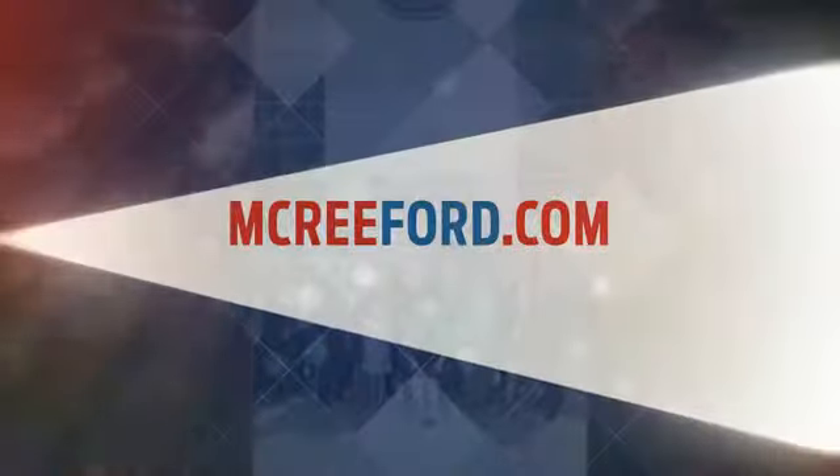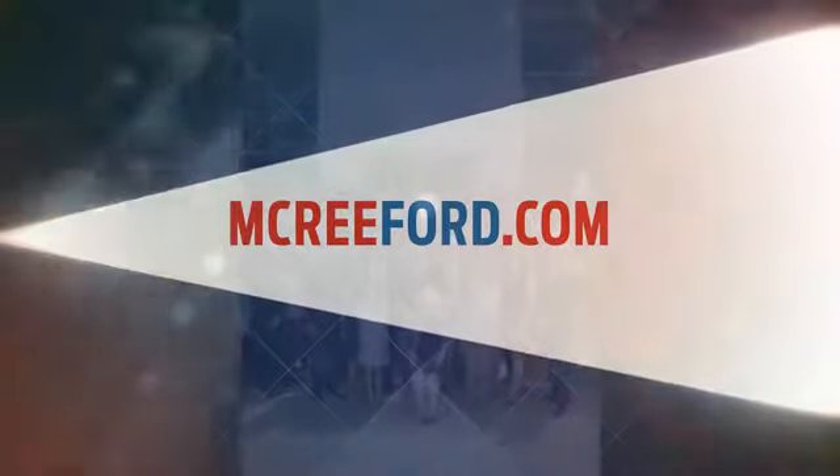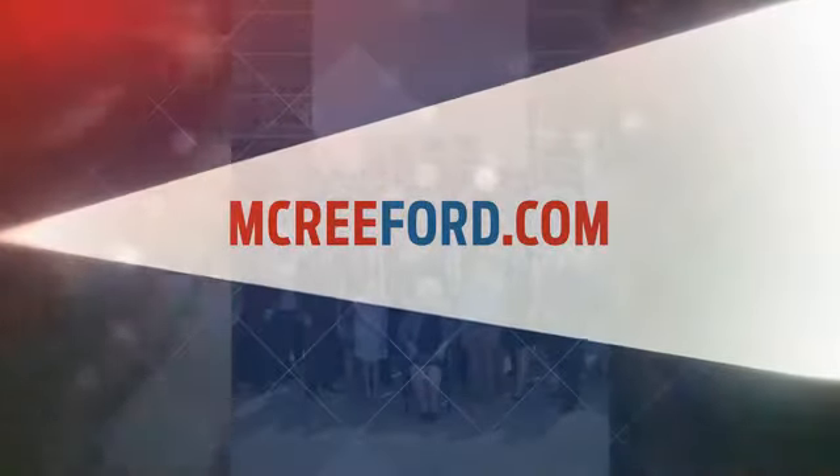To see why so many people say that's my dealer about McCree Ford, visit us online at McCreeFord.com.